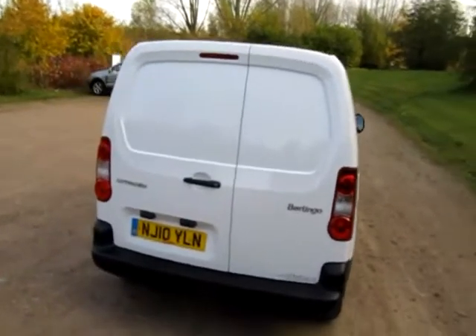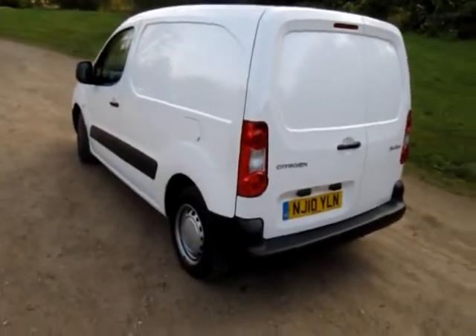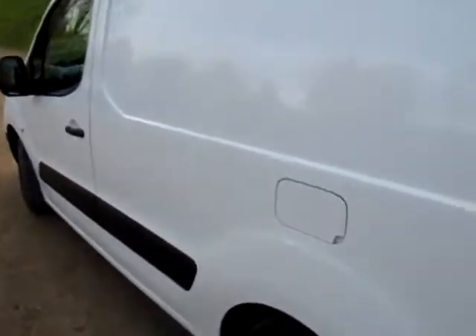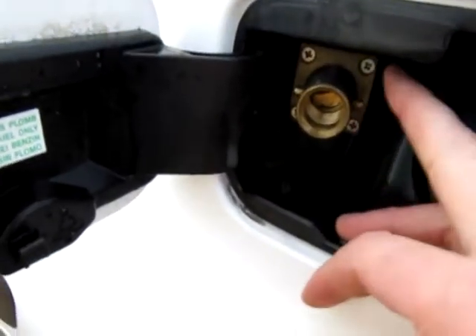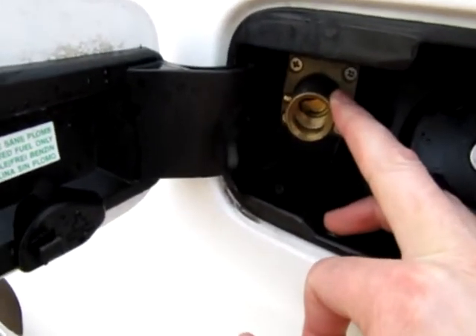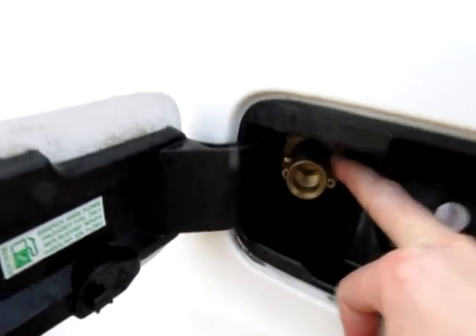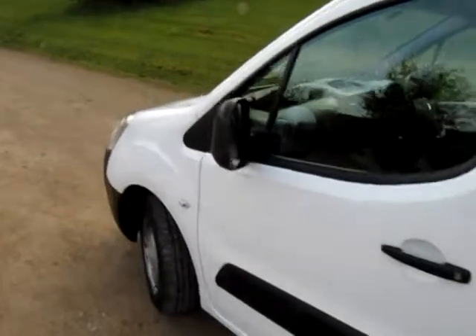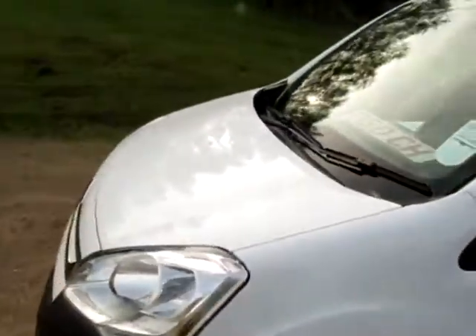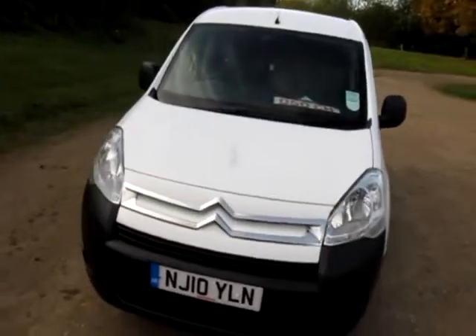Hello, my name is Jonathan Porterfield of EcoCars, and this is another great LPG Citroën Berlingo van. It features the BRC factory Citroën-approved BRC gas system. Rather neatly, Citroën allow extra space behind the filler to fit the LPG nozzle, so it's a very professional-looking LPG installation on these Berlingo vans.